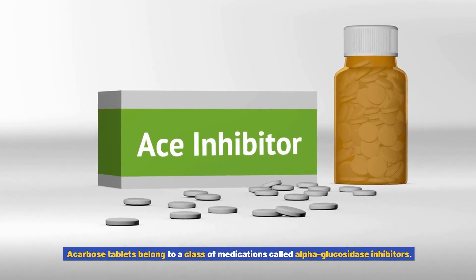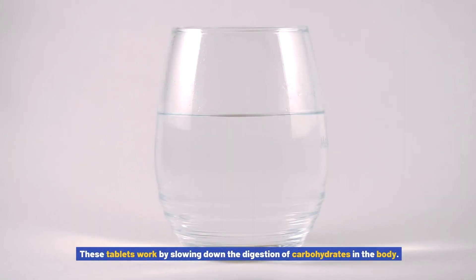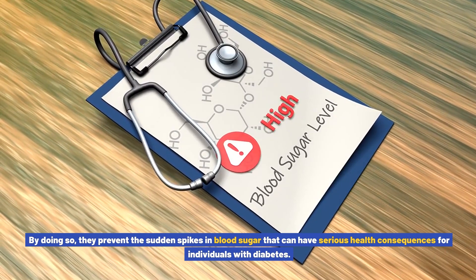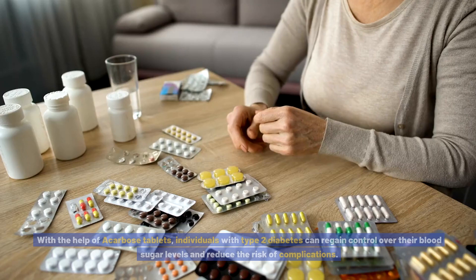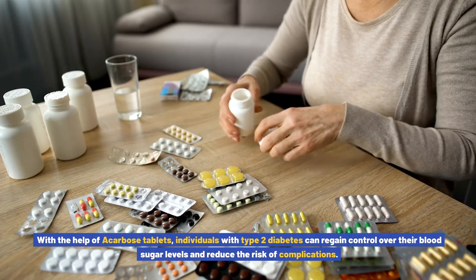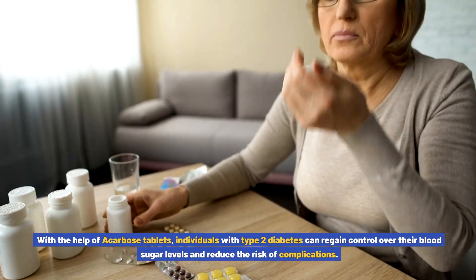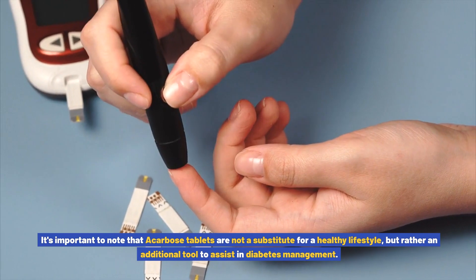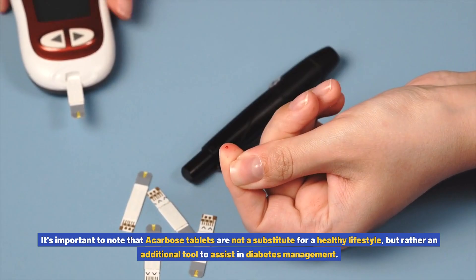Acarbose tablets belong to a class of medications called alpha-glucosidase inhibitors. These tablets work by slowing down the digestion of carbohydrates in the body, preventing the sudden spikes in blood sugar that can have serious health consequences for individuals with diabetes. With the help of acarbose tablets, individuals with type 2 diabetes can regain control over their blood sugar levels and reduce the risk of complications. It's important to note that acarbose tablets are not a substitute for a healthy lifestyle, but rather an additional tool to assist in diabetes management.